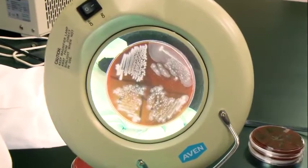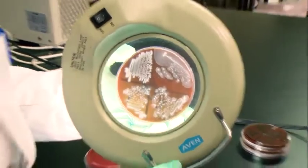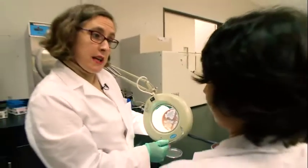The next test that we're going to be doing is a catalase test, and we can follow up with an agglutination test.